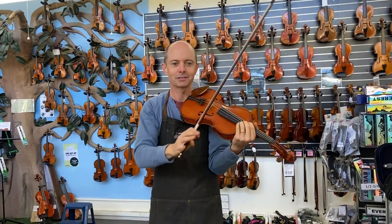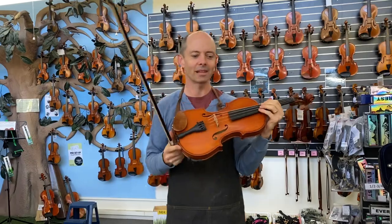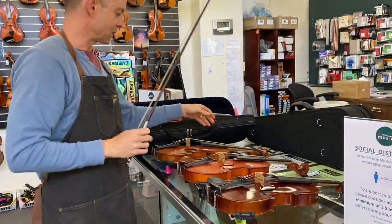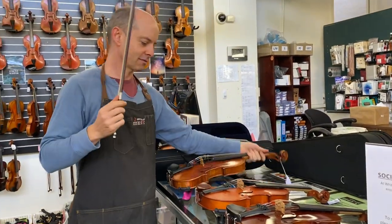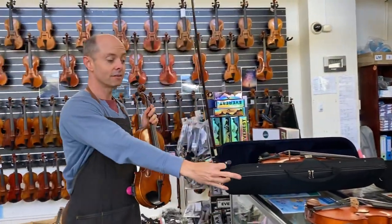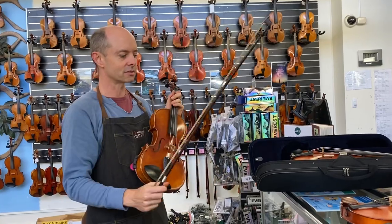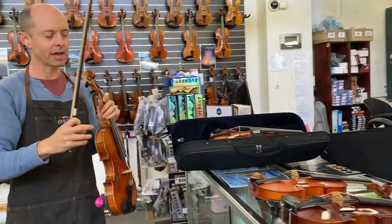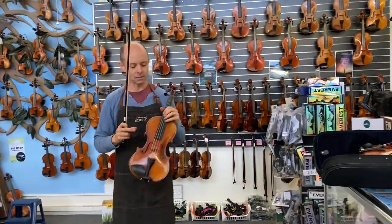They're softer and more mellow and sweet sounding. They use European woods in the Gliga, and the varnish also makes a difference — it's a matte finish varnish which has been hand applied, and the varnish makes a big difference to the sound.